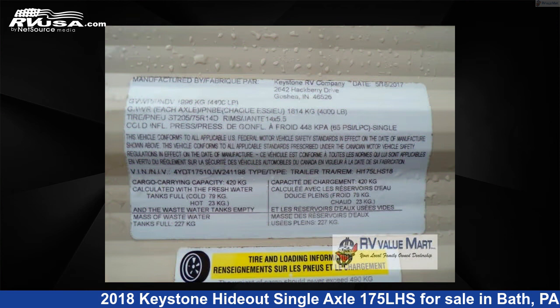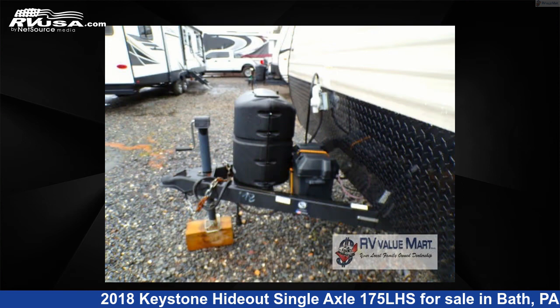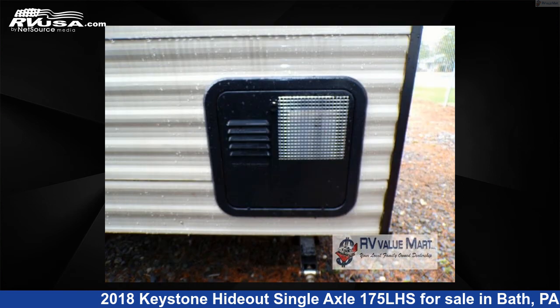This used Keystone is 21 feet 0 inches in length and features sleeps 5 and 27 gallons fresh water capacity. The floor plan layout of this travel trailer features bunkhouse.